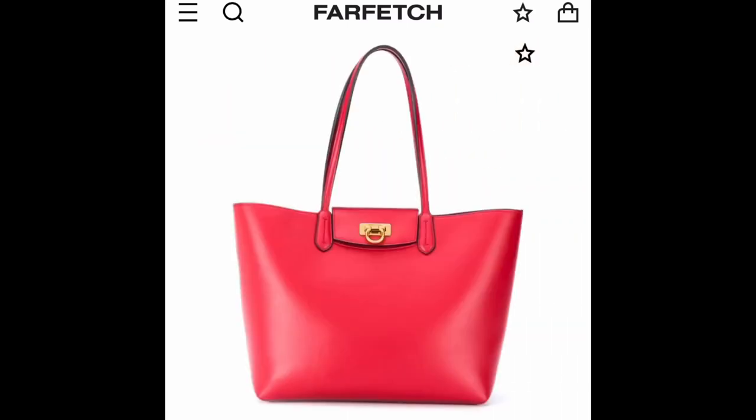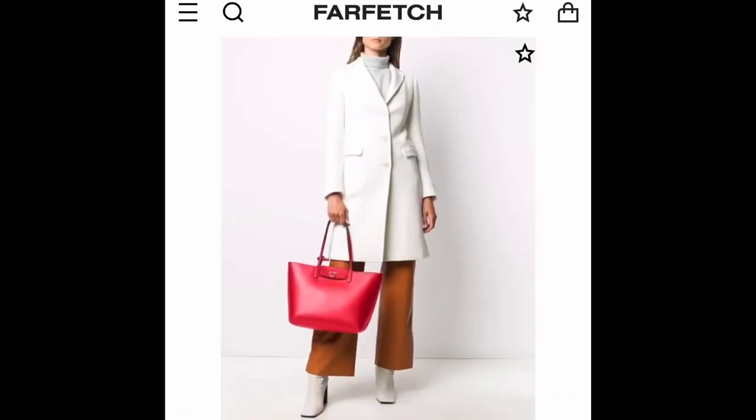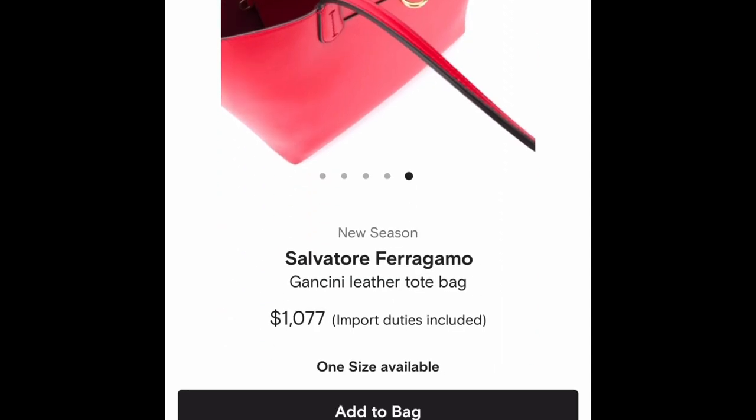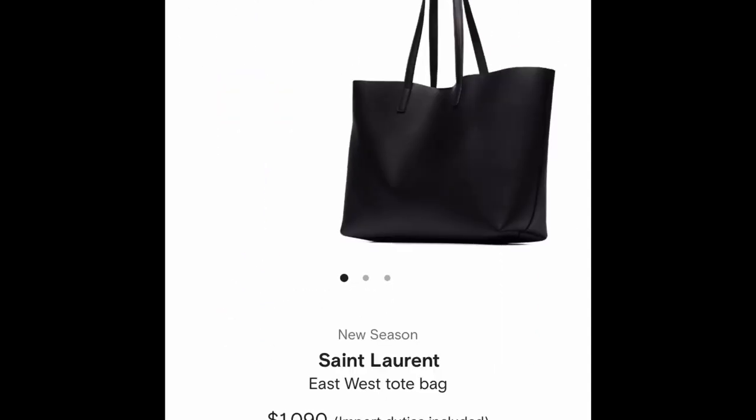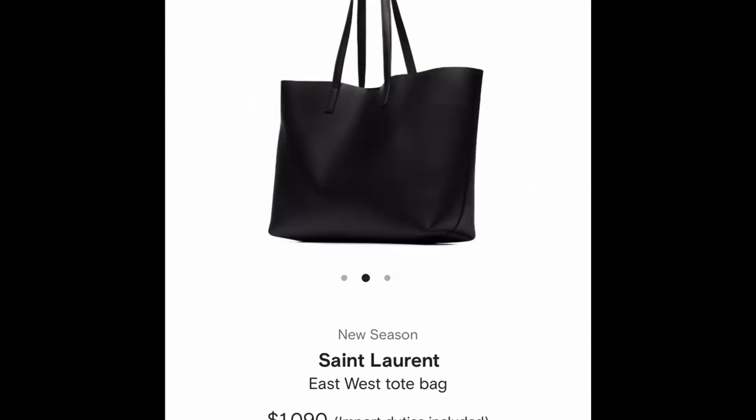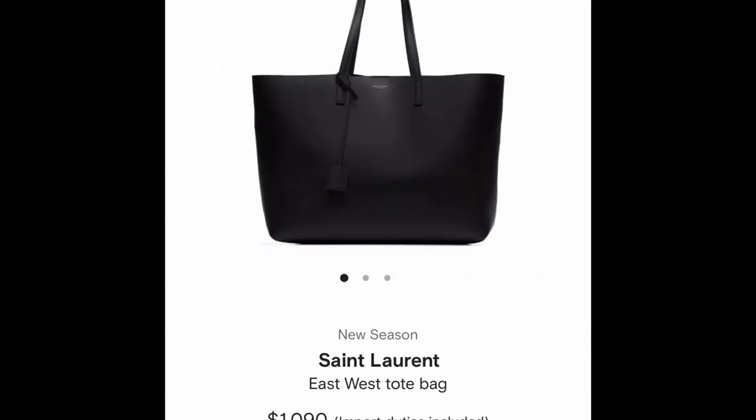I've had this Ferragamo bag in the past — one is zip-top and the other has a clasp on top; either would be a beautiful choice. Last but not least, we will end with a classic that is very popular: the Saint Laurent tote. It is a beautiful floppy leather tote.